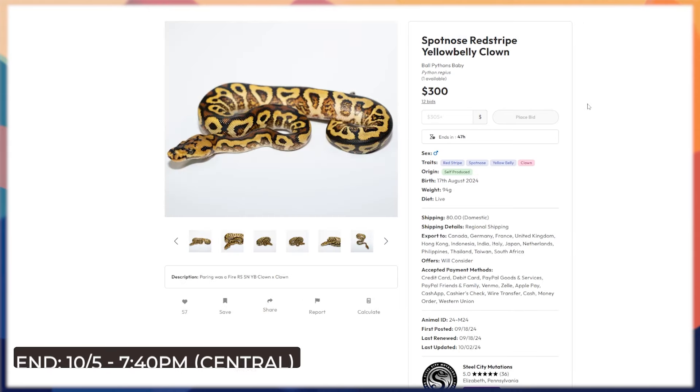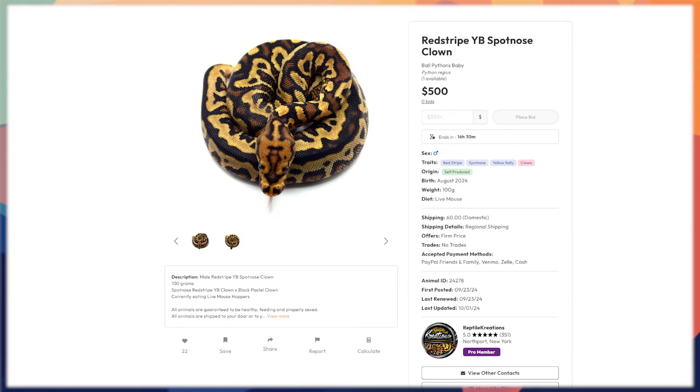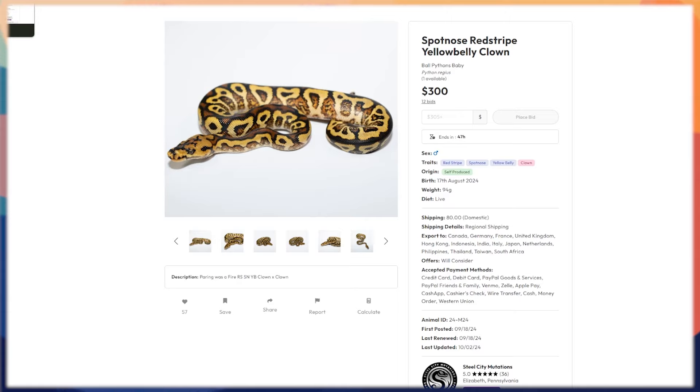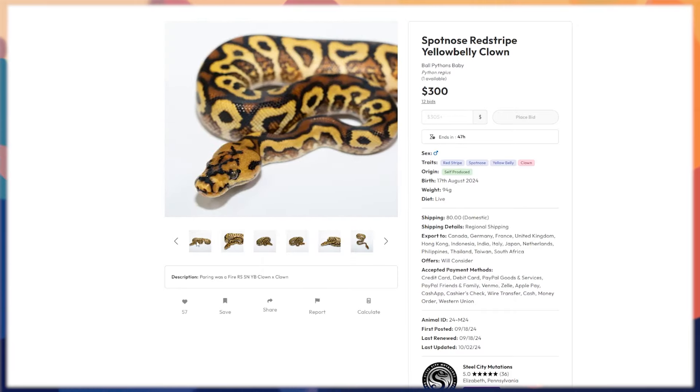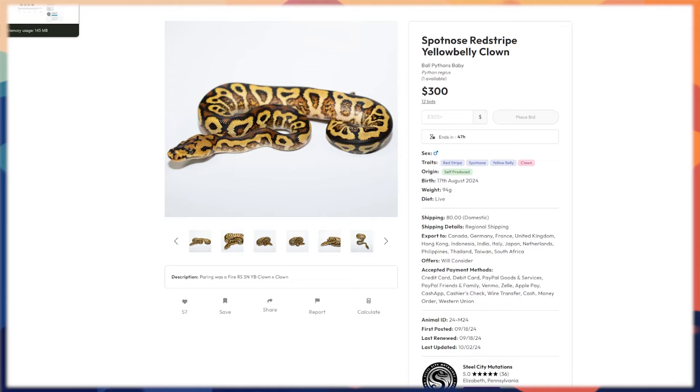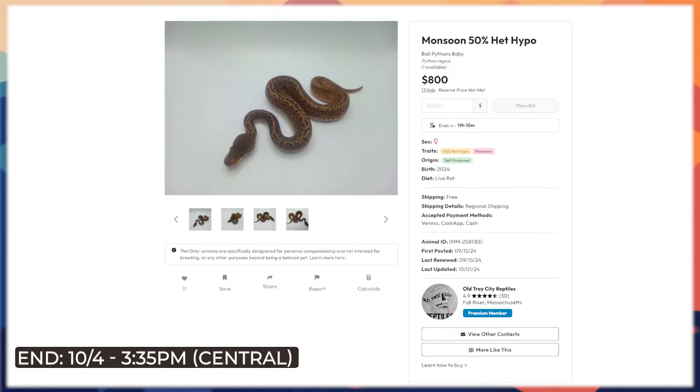There's another one — a spotnose red stripe yellow belly clown boy from Steel City Mutations. It's a little ways off but already has 12 bids at 300 bucks, so 100 bucks shy of where this one started. There's a bit more granulation in this one. Both are phenomenal animals that can go beyond what a Pompeii maker would be. You can work them into Batman complexes with leopard, or take the Pompeii route with a black pastel female. Prices are down right now — it's a good time to add.